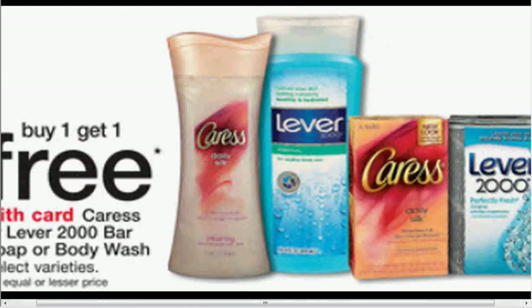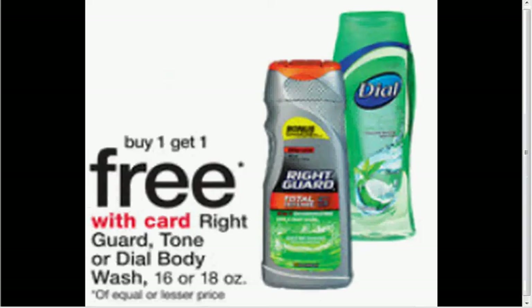The Caress Body Wash is buy one, get one free. There's a $2 off coupon in your Red Plum of March 23rd. So if you buy two and use two coupons, you'll be getting them for $0.25 each. The Right Guard, Tone, or Dial Body Wash is on sale — buy one, get one free. If you use the Tone coupon found at Facebook.com for $1.50 off of two, it's like getting it for $1.65 a bottle.